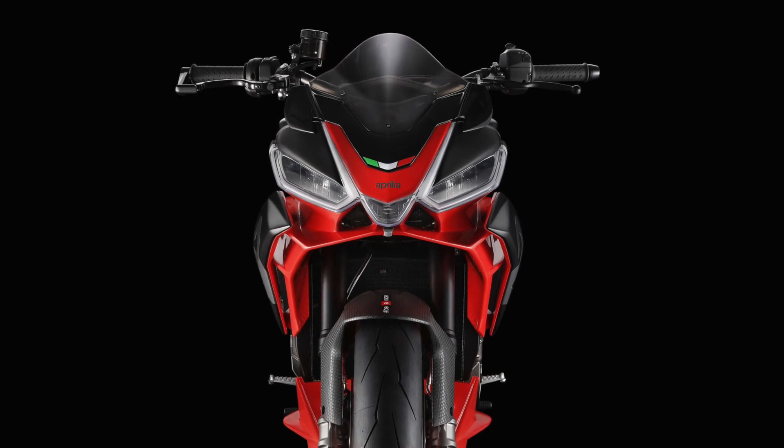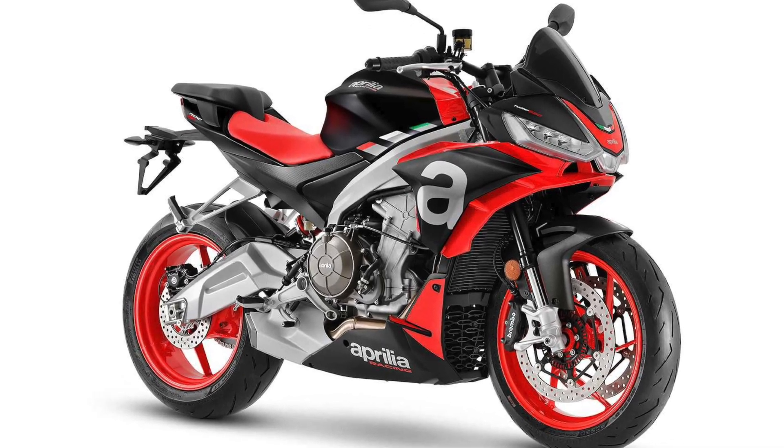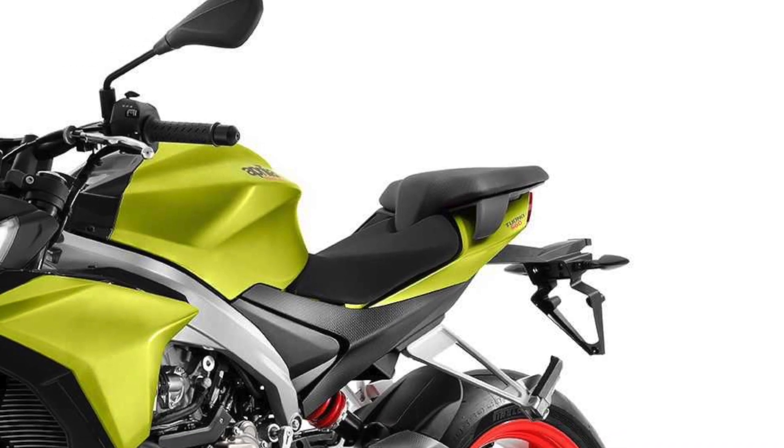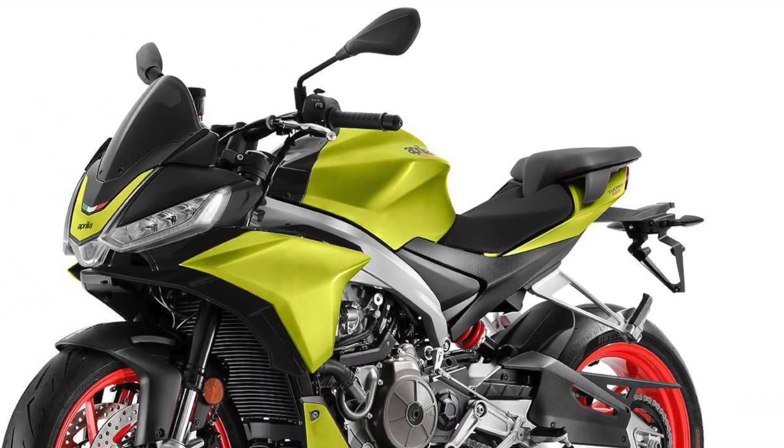but the Tuono keeps the distinct triple-LED design that made the RS so attractive. However, the smaller headpiece makes them look oversized in comparison, giving the Tuono a busier front-end design. At the back, the Tuono gets a proper pillion seat, like a civilized street bike, for some additional daily life appeal.